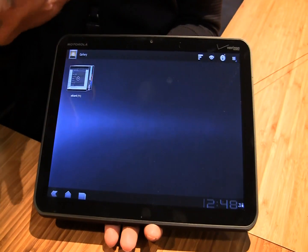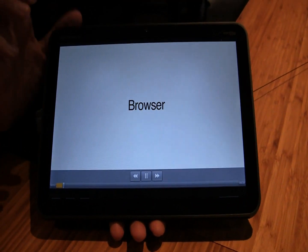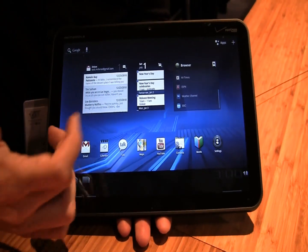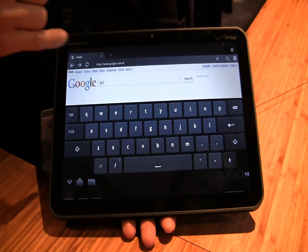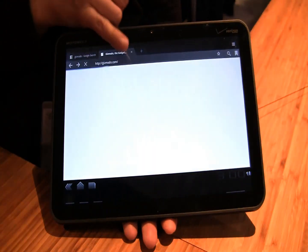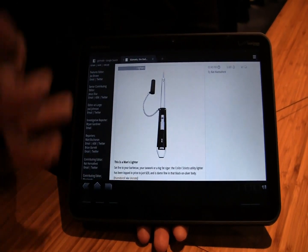Honeycomb isn't finalized yet, so what we've done with this device is preloaded some videos. I've got to show you some of the functionality. The first one is the enhanced web browsing. Here's kind of what the home page is going to look like — you've got these scrollable widgets. You no longer have to open a widget before you use it. You can find your search right there, bring up Google. The key layout is much larger and easier to use, and with Honeycomb you get multi-tab browsing — it's much more of a PC-like experience — and quick scrolling.